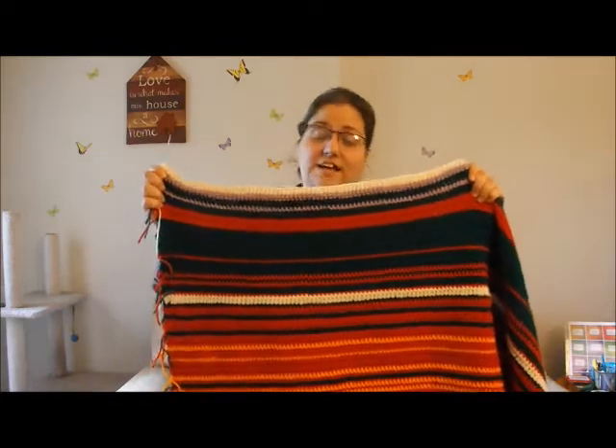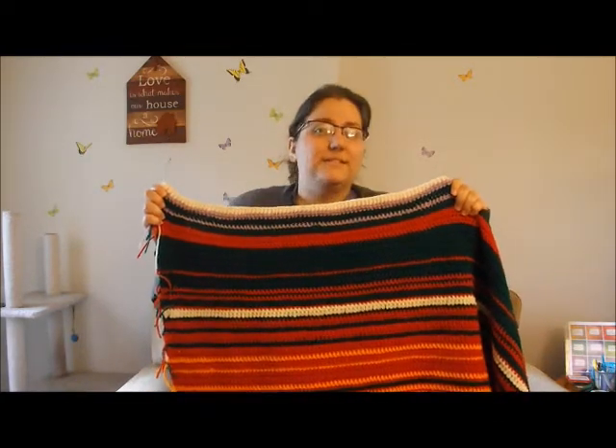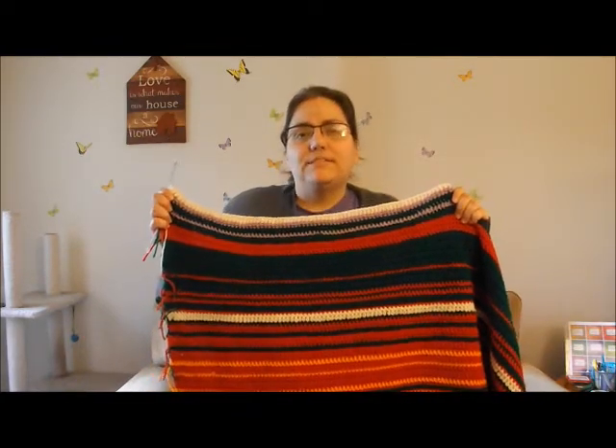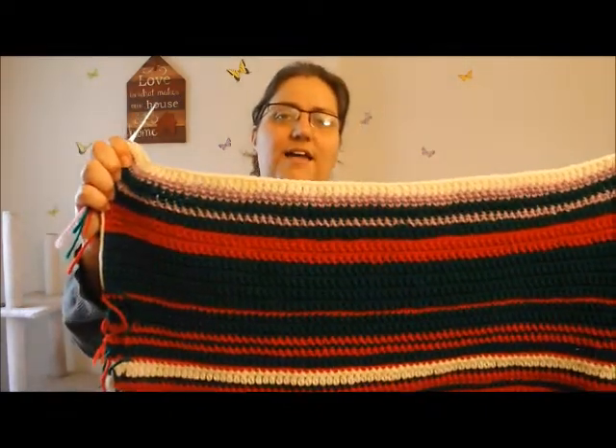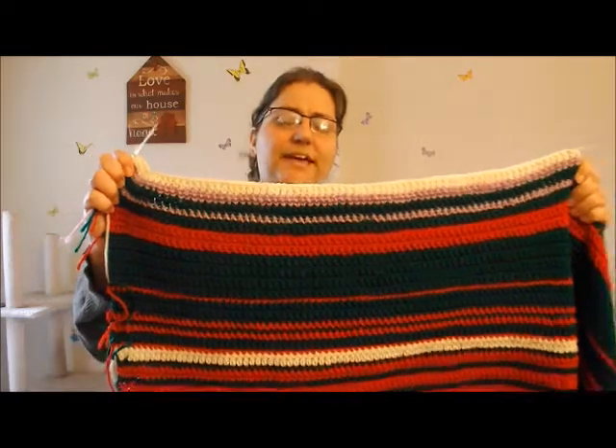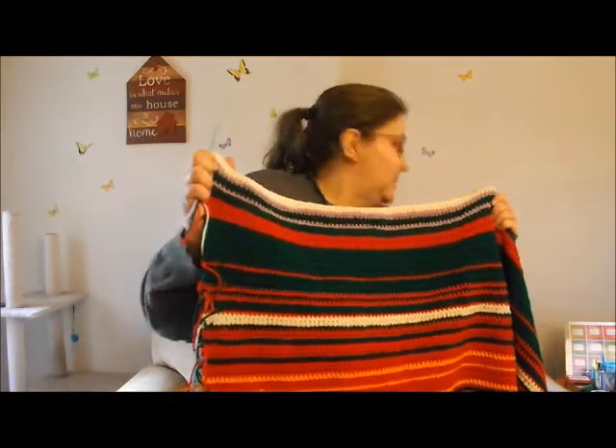Here it is — my September 2019 temperature blanket update. As you can see, I saw a lot of green in September, which means it was in the 60s a lot. The red indicates weather that was in the 70s. And very close to the top — I'm going to zoom in here for you to see — I had a little bit of purple, which means I had a little bit of 50-degree weather.